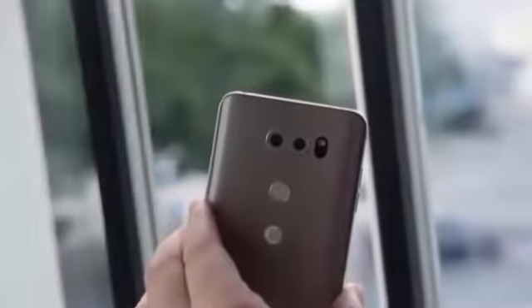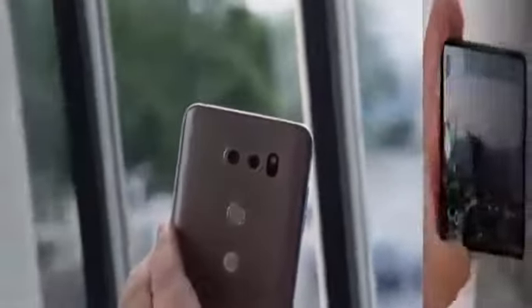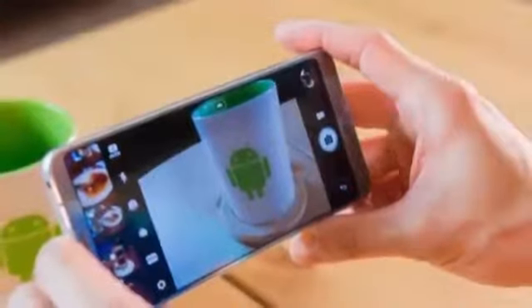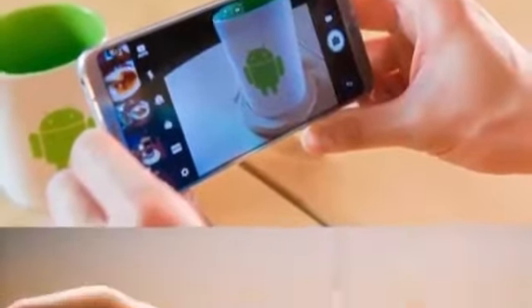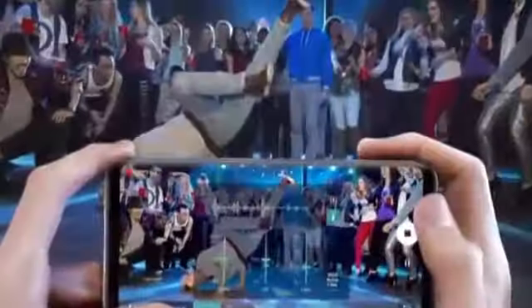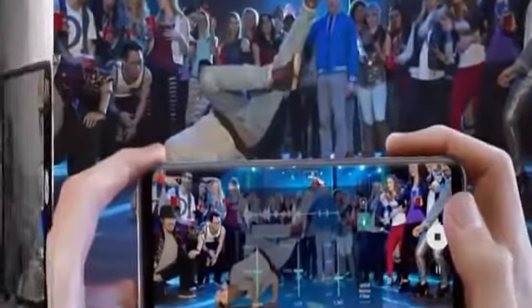The LG doesn't quite produce the pixel level image quality of the best in class, but is otherwise an excellent device for content production and a great smartphone in general use. The LG V30 packs a useful wide angle secondary camera and an unrivalled video feature set into a sleek looking and environmentally protected body. Throw in plenty of processing power and an excellent 18:9 display, and you get a smartphone that is a Swiss army knife for mobile content creators.